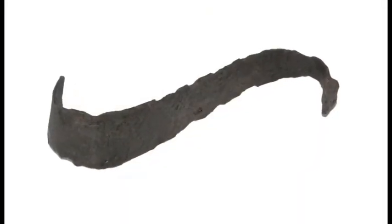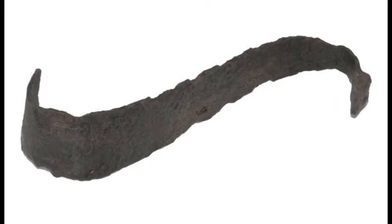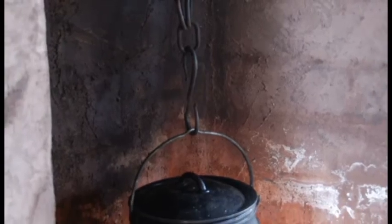S hooks were a common household item. This hook was made from iron and could be used to hang a variety of items, including tea kettles and pots over an open fire.